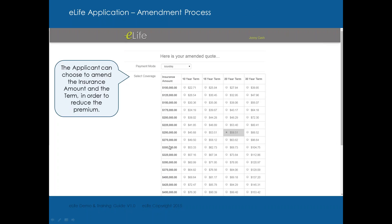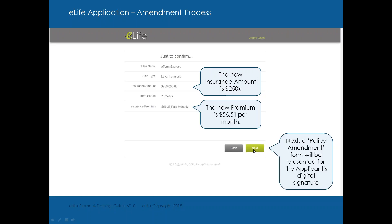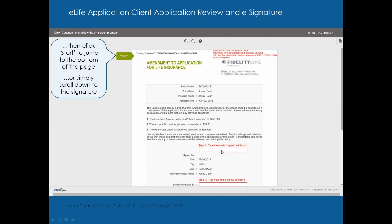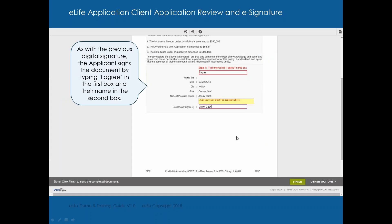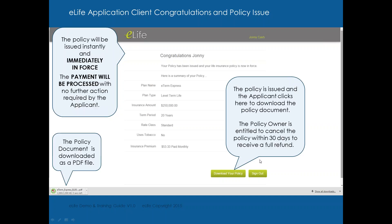They can choose to amend the insurance amount and term to reduce the premium. Initially we were at $300,000, 20-year term, around $53 a month. Johnny said he doesn't want to pay $68, but he'll pay $58 for 20 years with at least a quarter million dollars of insurance. To confirm: $250,000, 20-year term, new premium is $58.51 a month. The policy amendment is immediate. They click continue, type 'I agree,' type the name exactly, click finish. 'Congratulations, your policy has been issued and your life insurance policy is now in force.' They can download, save, or print the policy and sign out.